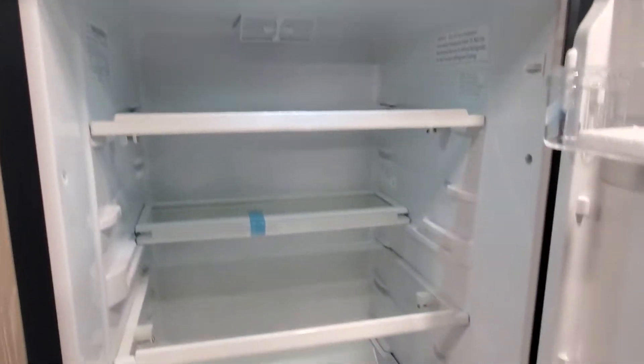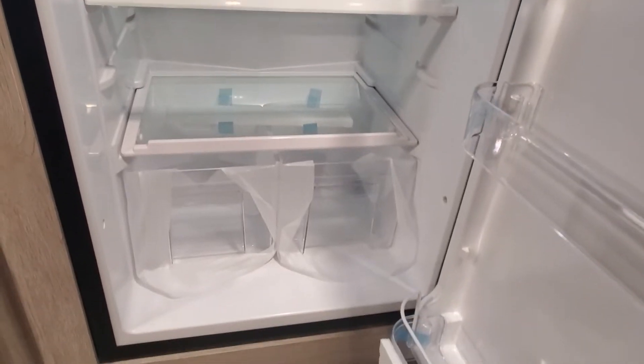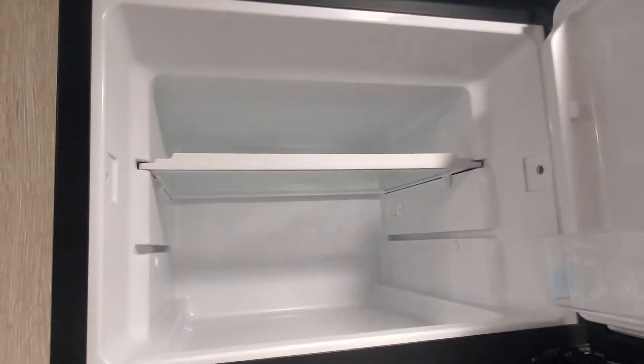This is a 12-volt battery fridge, so you're going to have it running nice and cold just off the battery right now — all 10 cubic feet of the Norco 12-volt fridge and freezer.